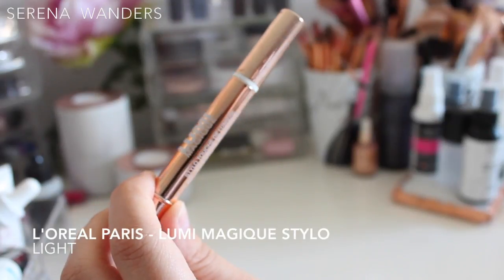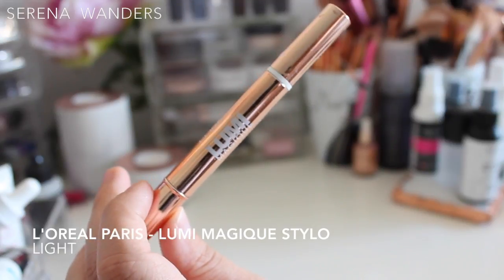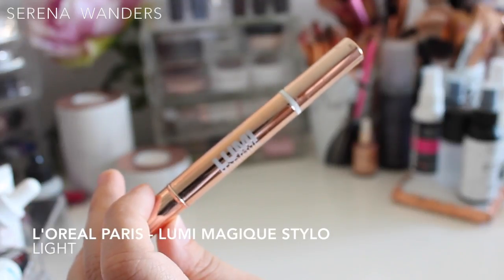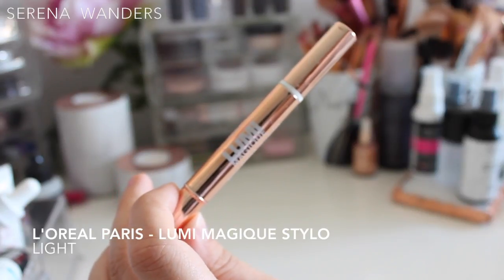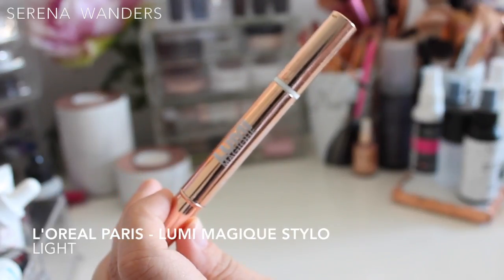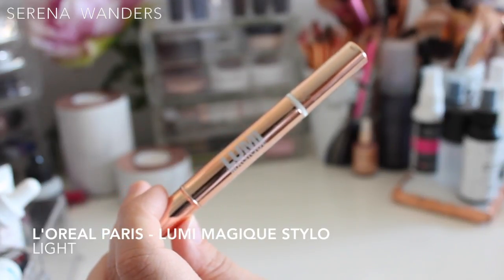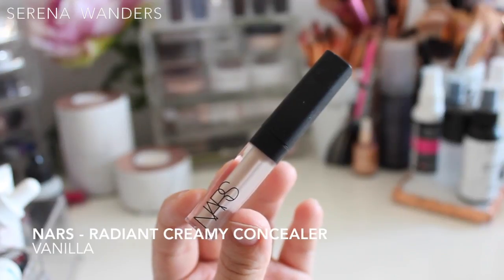Then we have the Lumie Magique Stylo Touche de Lumière by L'Oréal Paris. I bought this because everyone was raving about the YSL Touche Éclat and I thought this would be a cheap dupe. It's an illuminating concealer with a subtle sheen, meant to highlight your skin as well. The problem is the color is too pink for my undertone, and it was the lightest shade they had — which is such a pity because I think I'd love this product in the right color. Unfortunately I never use it, so it has to go.